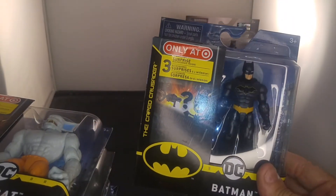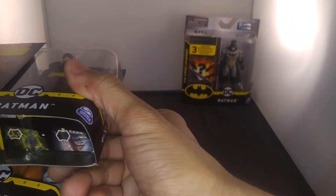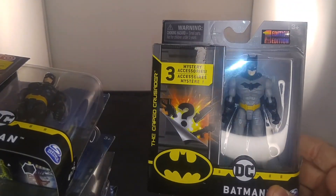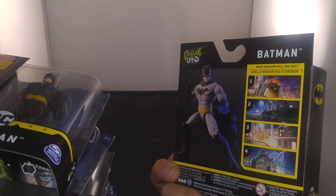Here's another Batman from the Target exclusives. And the last one is another Batman — surprise, surprise. It's just Batman. Yeah, first edition. I guess that's why they were on sale — they're the first edition. But they were $4.